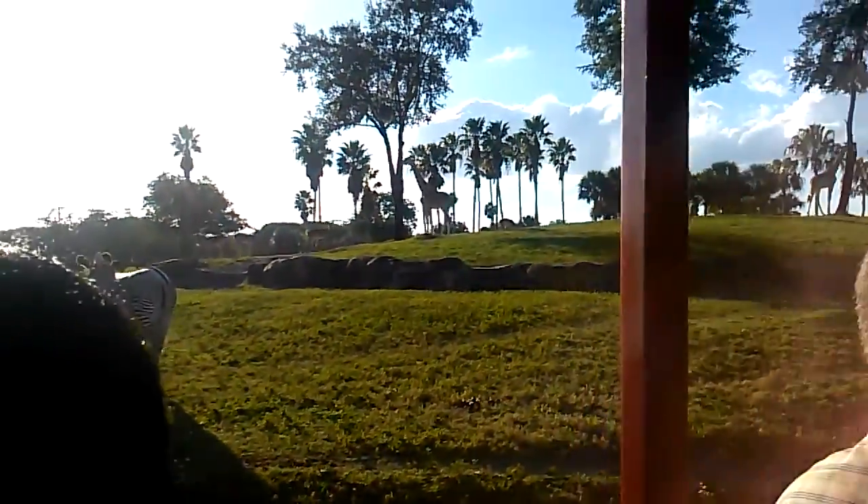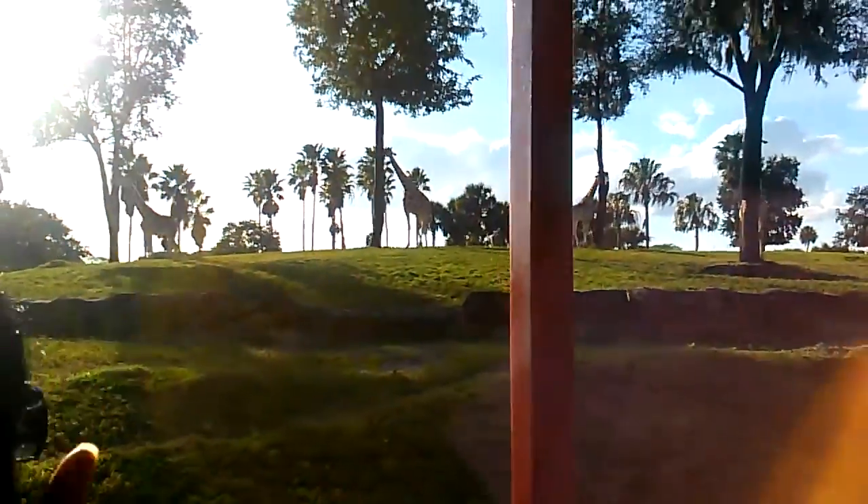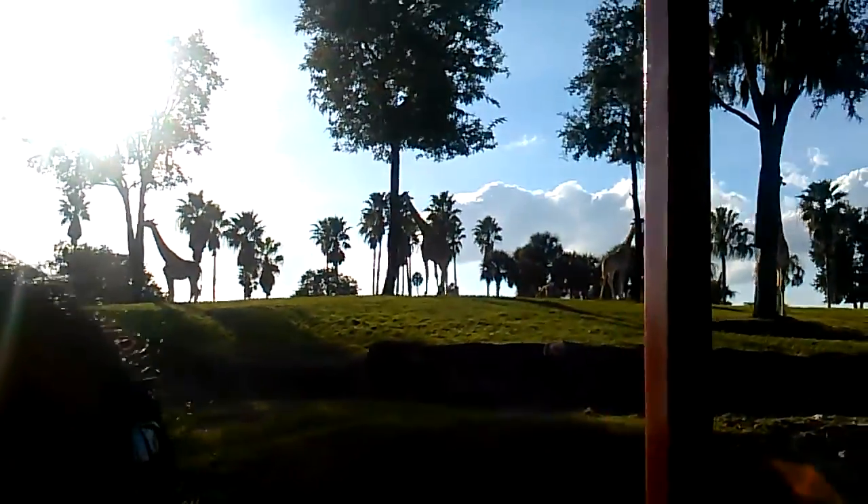Grevy's Zebra on your left and right-hand side. The Grevy's Zebra are very particular because their stripes don't go all the way around their bellies — they actually end at their shoulder line.